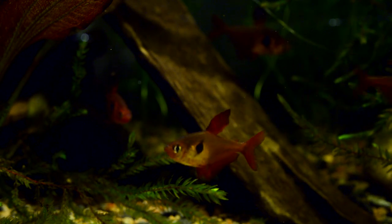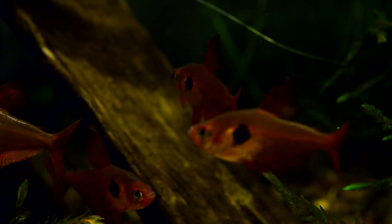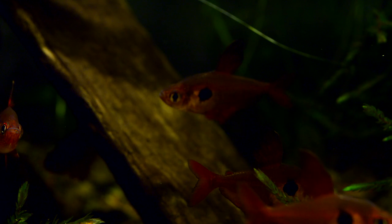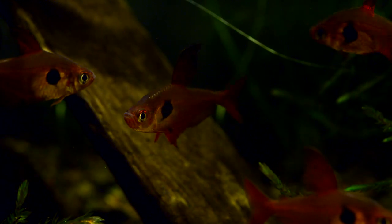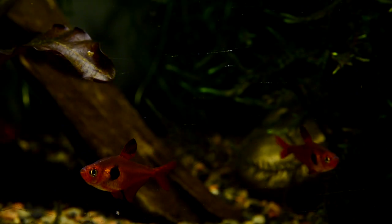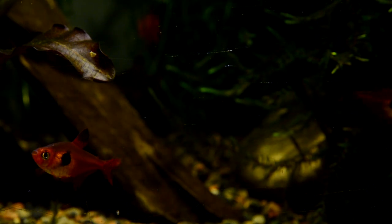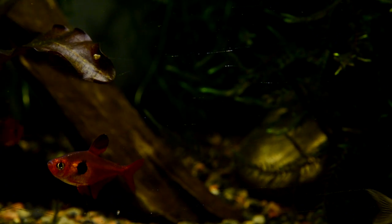Hi guys, Michael Jensen here. Welcome to my aquarium room. Today it's about the red phantom tetra, Hyphessobrycon sweglesi, formerly known as Megalamphodus sweglesi. It's a species that lives in the Orinoco River drainage basin in South America.